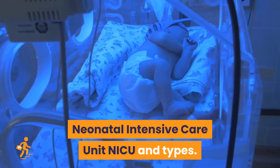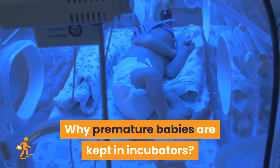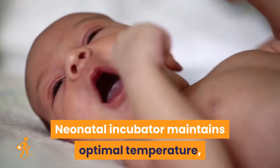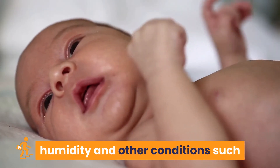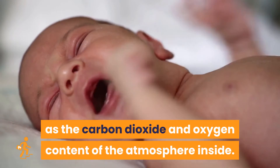Neonatal Intensive Care Unit, NICU, and types — why premature babies are kept in incubators. A neonatal incubator maintains optimal temperature, humidity, and other conditions, such as the carbon dioxide and oxygen content of the atmosphere inside.